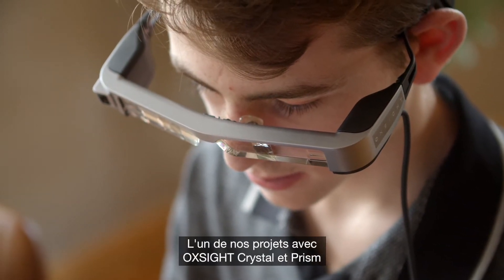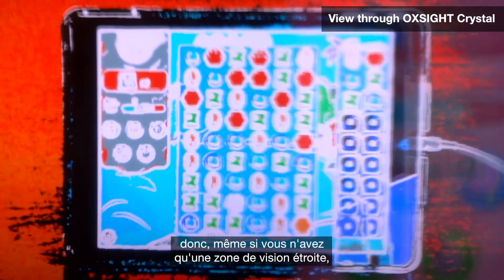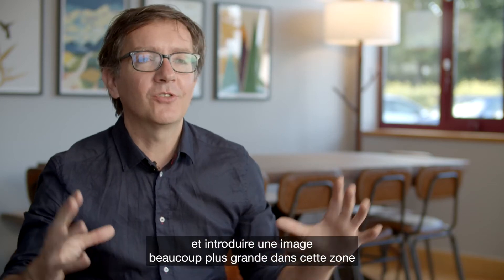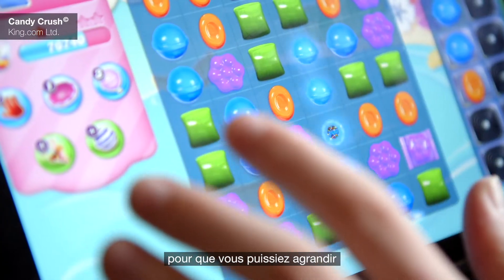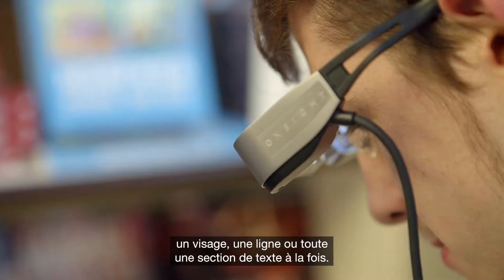One of the things that we do with Oxite Crystal and Prism is provide that field expansion. So even if you do only have a small area of sight, we can actually use a much wider camera and essentially squeeze a much bigger image into that small part, so that at your discretion you can expand that out to see an entire face, an entire line, or an entire section of text at one time.